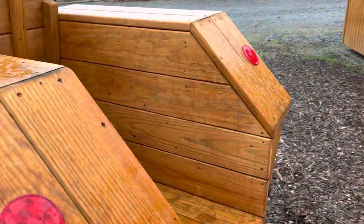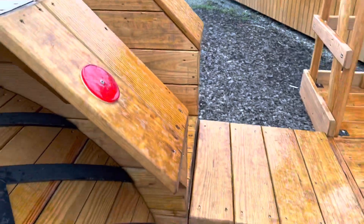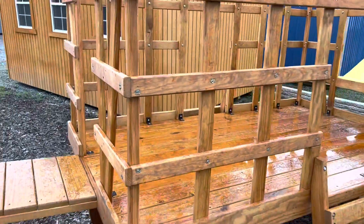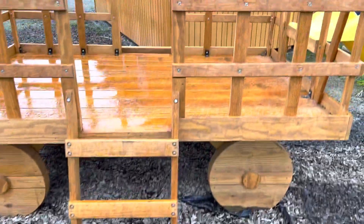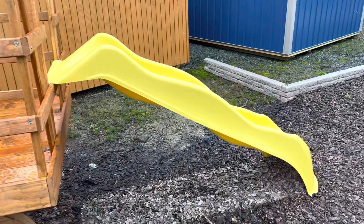In the back it has another little cubby area, and then it has a little bridge that goes over to the wagon area. The wagon area has a nice big play area with also two access points on either side, and a sliding board on the back.